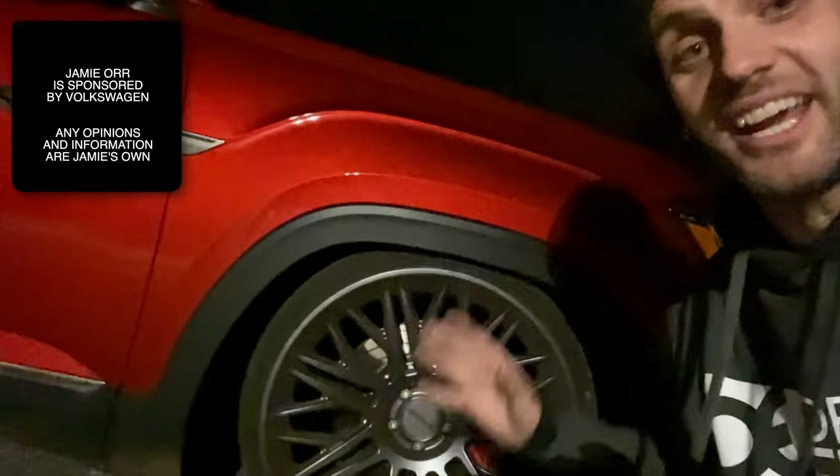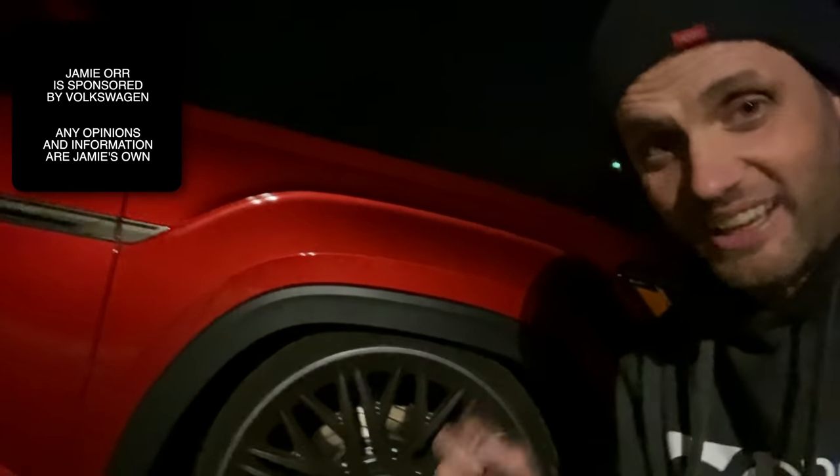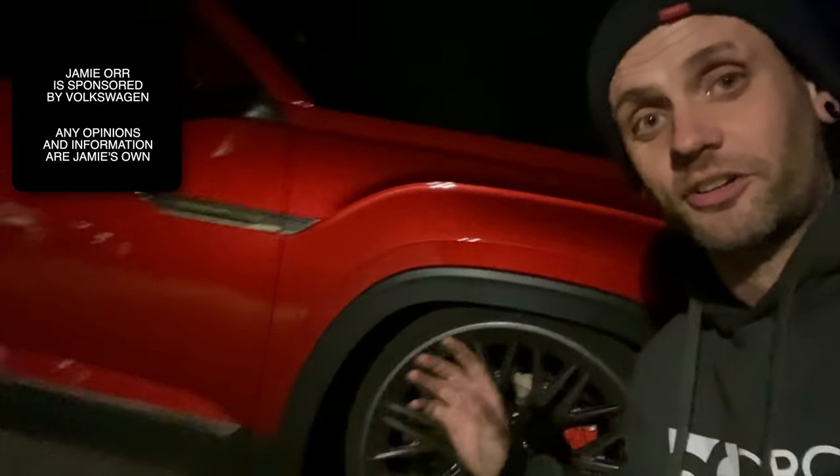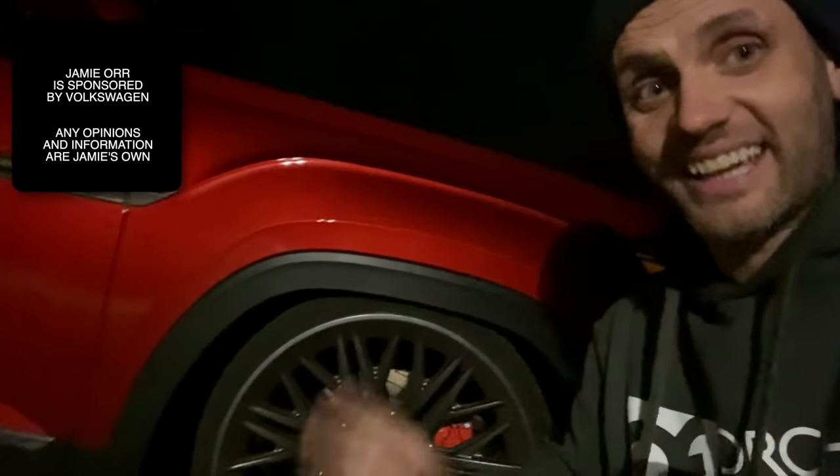This is a 2020 Volkswagen Atlas Cross Sport. In episode one I aggressively lowered and upgraded it, and now I'm going to attempt to drive it 7,500 miles across all of the United States of America and back, including crossing mountains, dry lake beds, major cities, and a racetrack. Stay tuned.